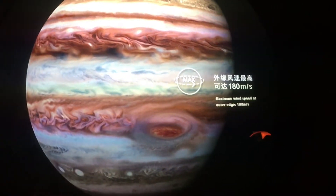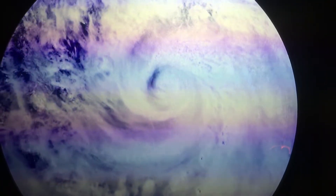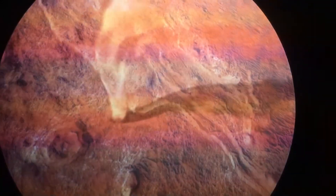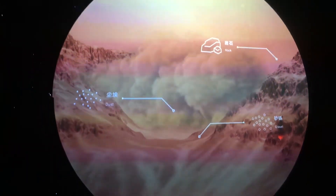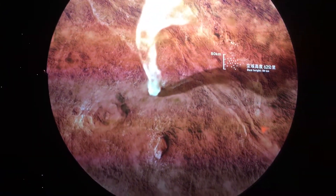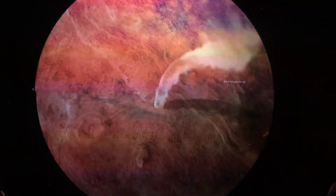Jupiter and its great red spot that's as big as Earth — oh well, now it's gone. This must be a terrestrial planet. Mars, I'm guessing? It's more like Mars than Venus to me, but I'm not so sure.